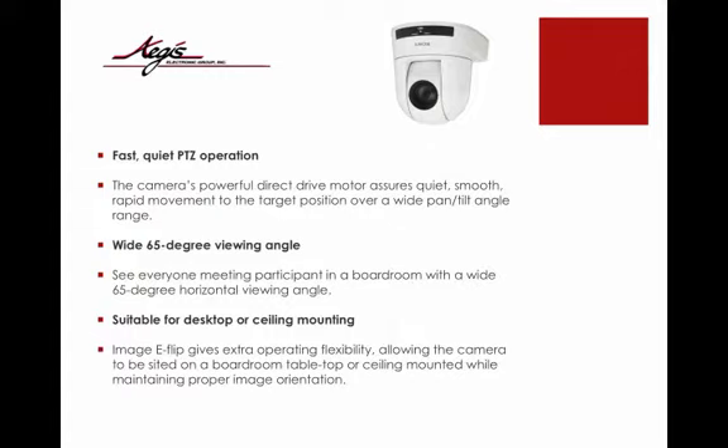Suitable for desktop or ceiling mount. Image eFlip gives extra operating flexibility, allowing the camera to be sited on a boardroom tabletop or ceiling mounted while maintaining proper image orientation.